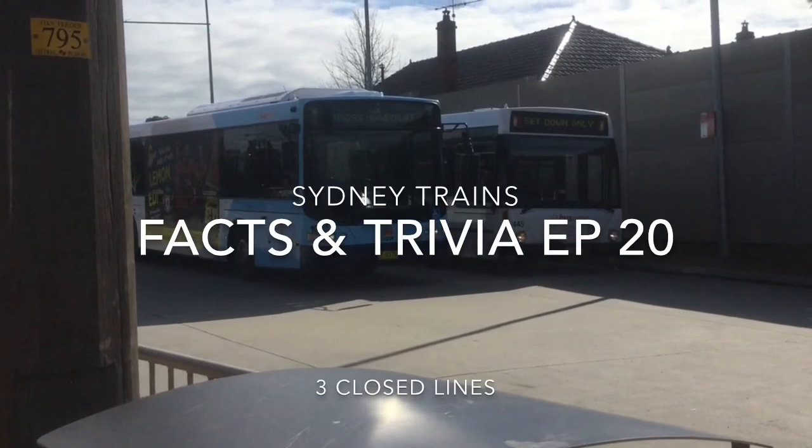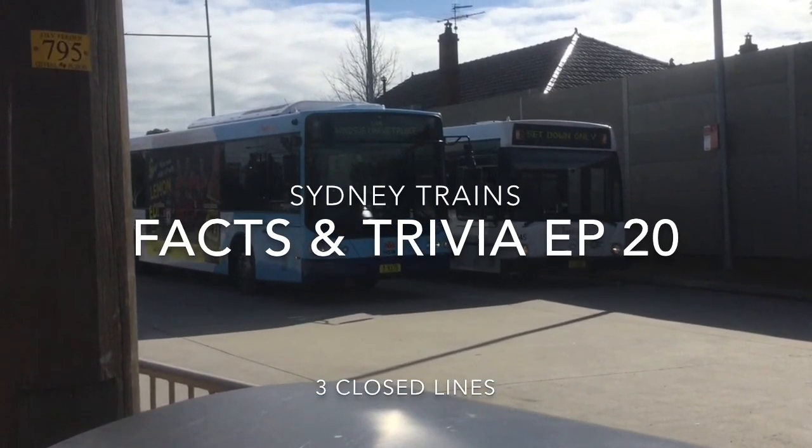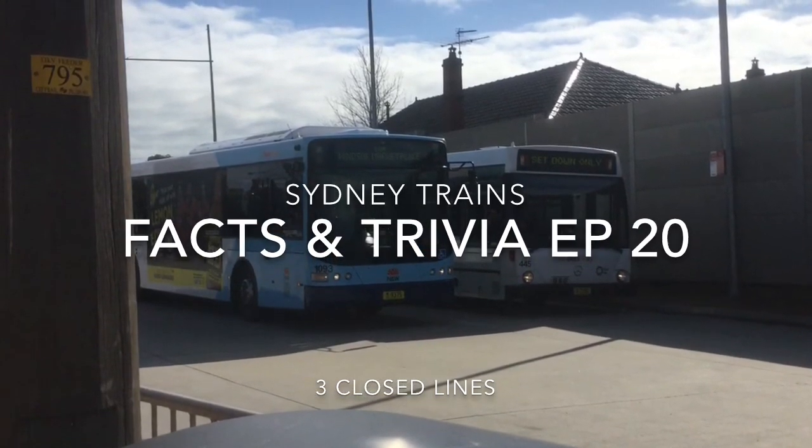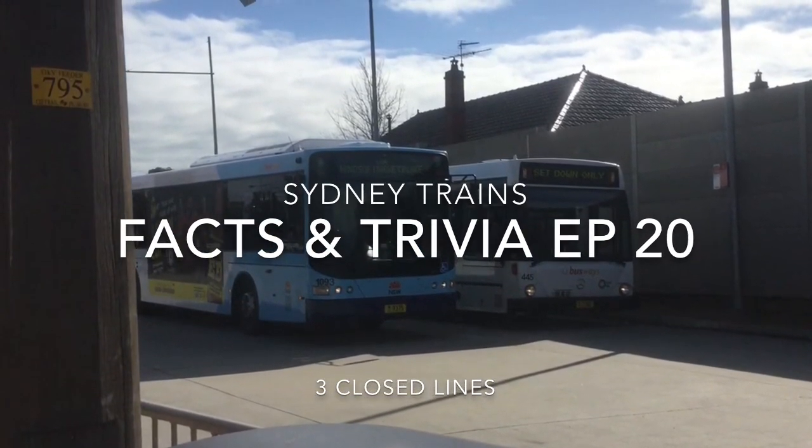Welcome guys to another episode of Sydney Trains Facts and Trivia. This episode is actually going to be a bit different this time, as it's compiled of three closed lines. So enjoy.